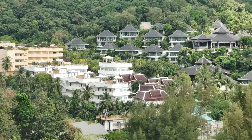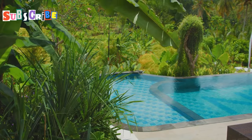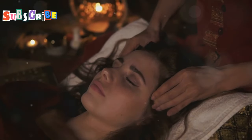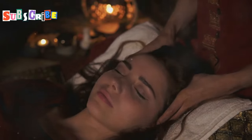Yo what's up everybody, it's Mizan and we're back with another video. This time we're in Phuket, Thailand, exploring the most luxurious spas this island paradise has to offer. So if you're ready to treat yourself to some serious relaxation, buckle up because we're about to dive into the top seven luxury spas in Phuket.